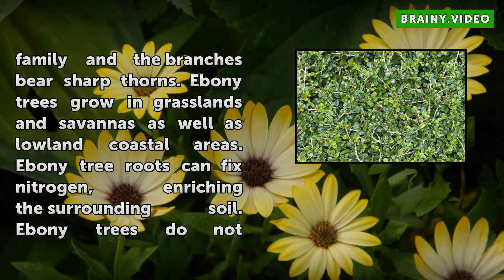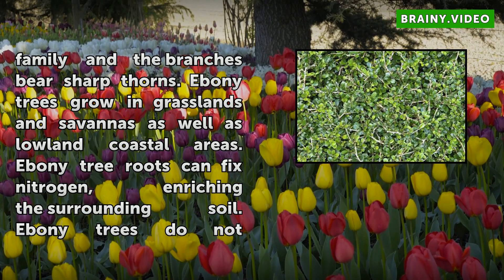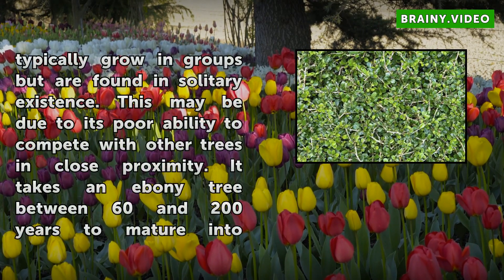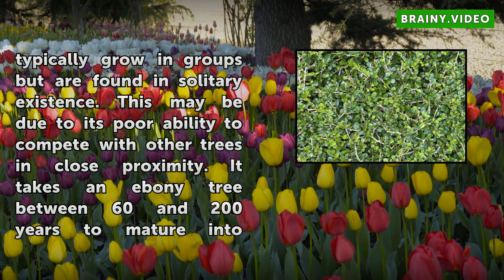Ebony tree roots can fix nitrogen, enriching the surrounding soil. Ebony trees do not typically grow in groups but are found in solitary existence. This may be due to their poor ability to compete with other trees in close proximity. It takes an ebony tree between 60 and 200 years to mature into a harvestable commodity.